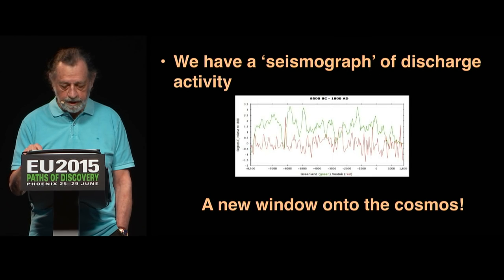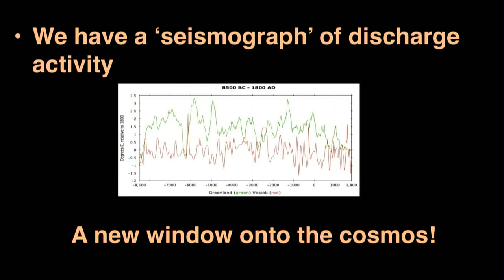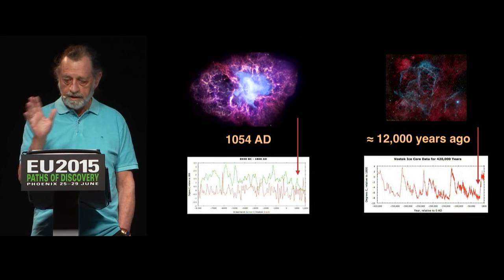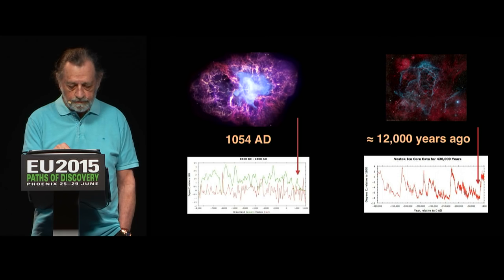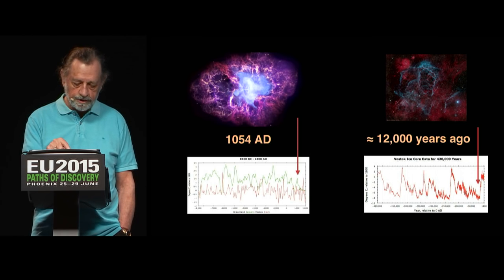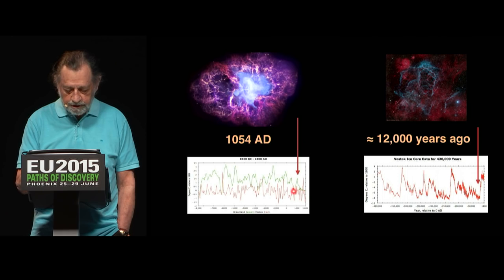Here's the first implication: we have basically a seismograph — or a voltage graph — of discharge activity into the past. This is a new window onto the cosmos. We can find things from this that we couldn't learn any other way. In particular, we can look for correlations between heating spikes in the record and things we can see astronomically — like the Crab Nebula, which is a supernova remnant. We know from records that it occurred in 1054 AD. Well, that exactly matches one of our spikes.